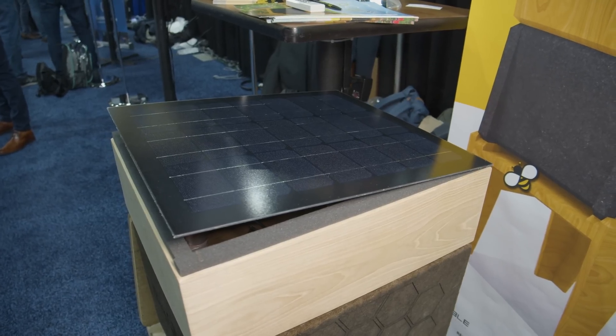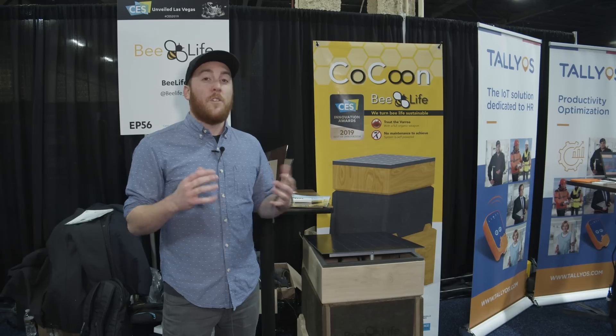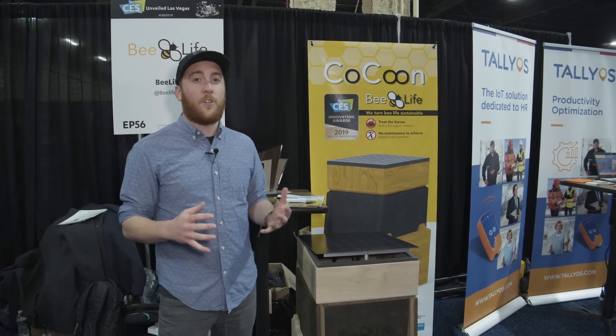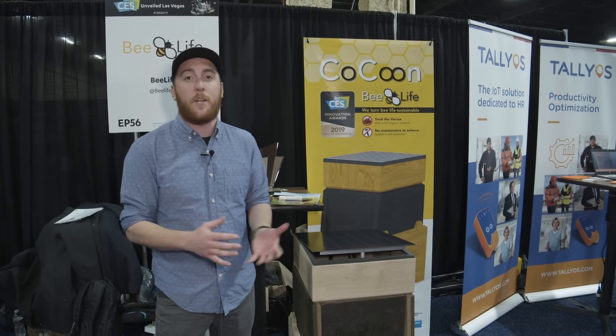It's constantly collecting sunlight, transferring it, turning it into electricity, which it then uses to heat up the hive. Once the hive hits around 42 degrees Celsius, that's actually the point at which Varroa mites start to die — they can't tolerate that temperature.